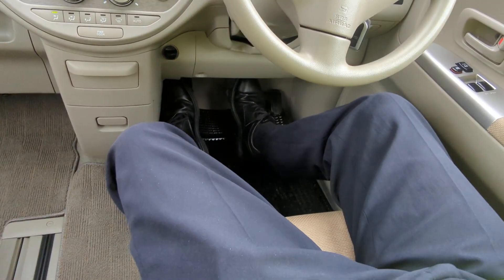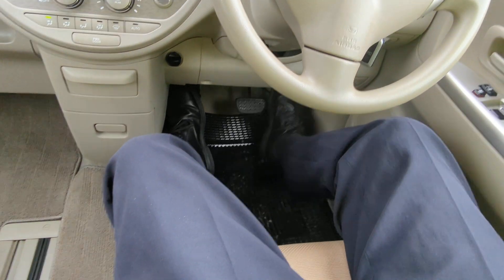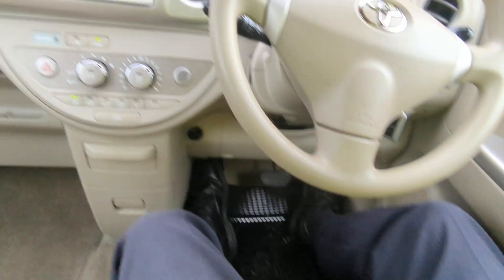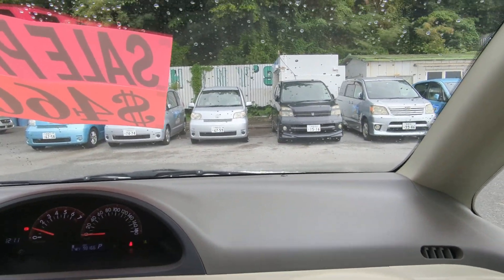I'm 5'11 — everybody loves knowing — and the seat is all the way back, all the way down. I could drive just as is or slide it up just a little bit if need be. There's a lot of space in here, a lot of headroom — that's why I love it. You really can't see anything past the windshield wipers, like on most vehicles.